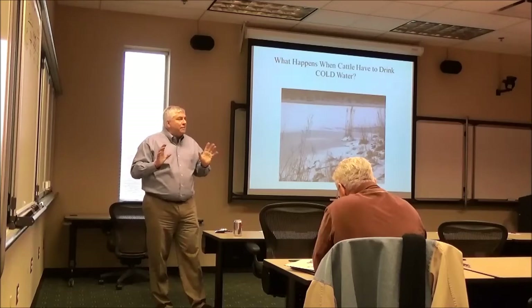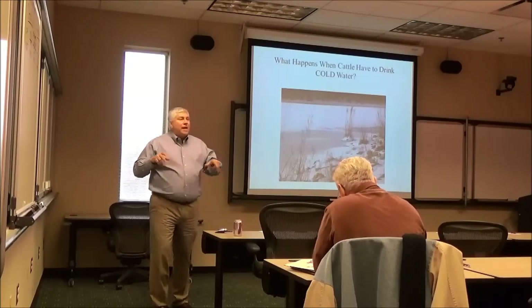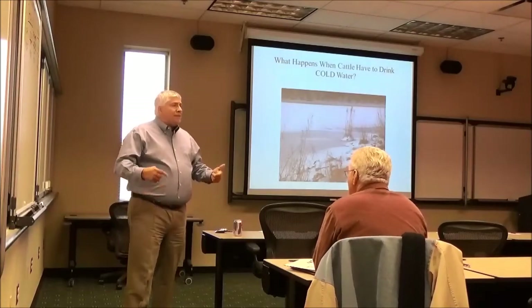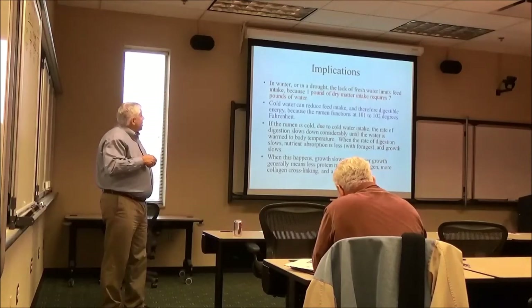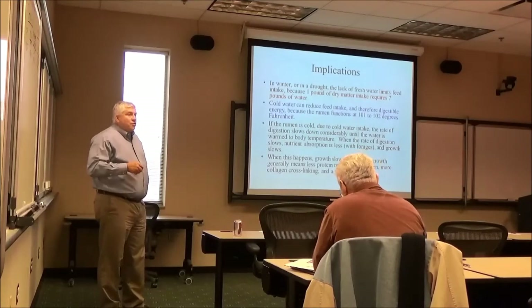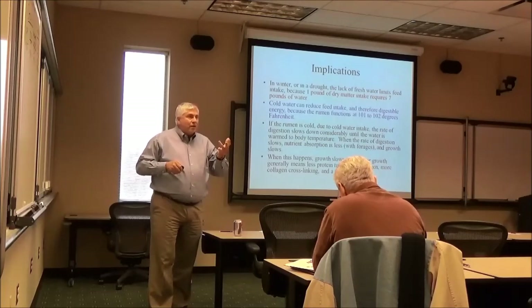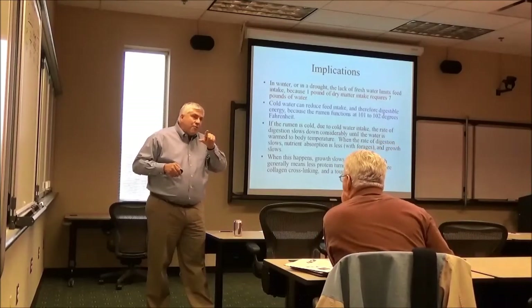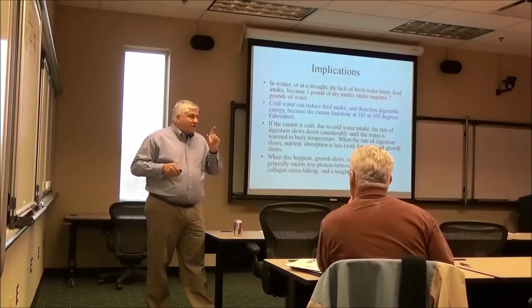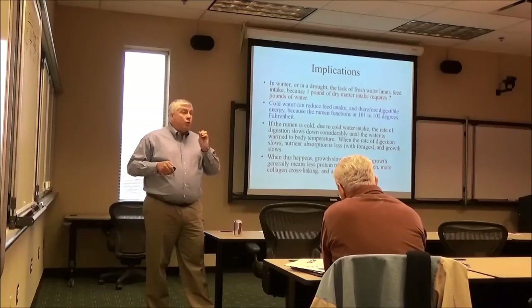Another thing: every 1 pound of dry matter requires 7 pounds of water — that's what 12% dry matter and 88% water works out to. So if dry matter intake is really low, maybe it's because of water. I've been in feedlots where one of the biggest things I check if cattle aren't gaining is stray voltage. Put a voltage meter on the water cup. Even a very small amount of stray voltage will keep cattle from drinking — they will only go there when they absolutely have to.